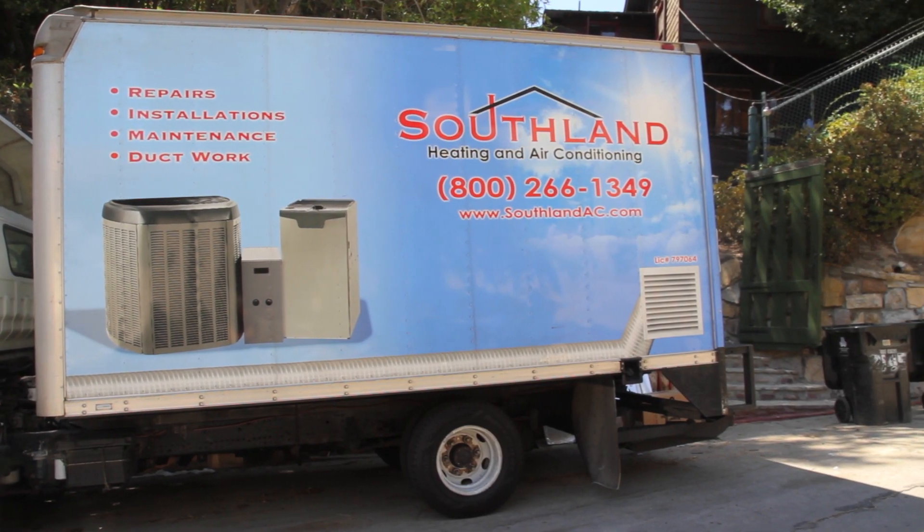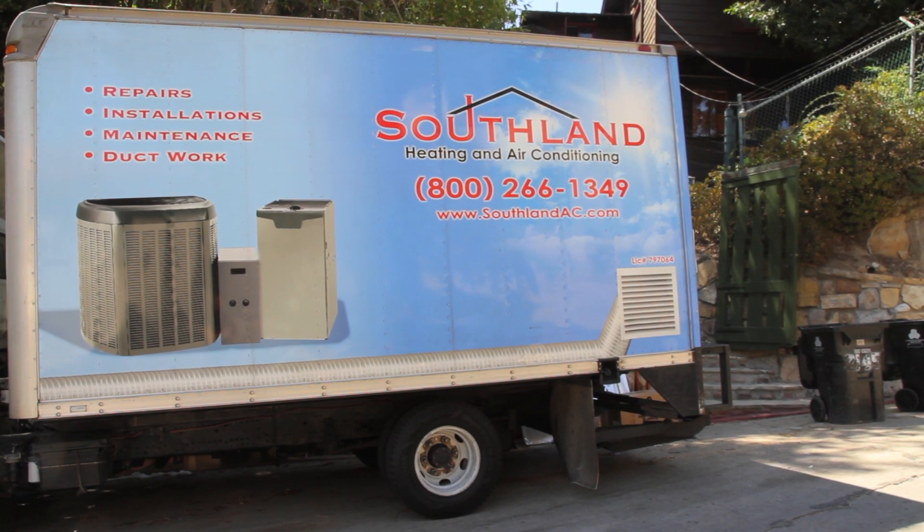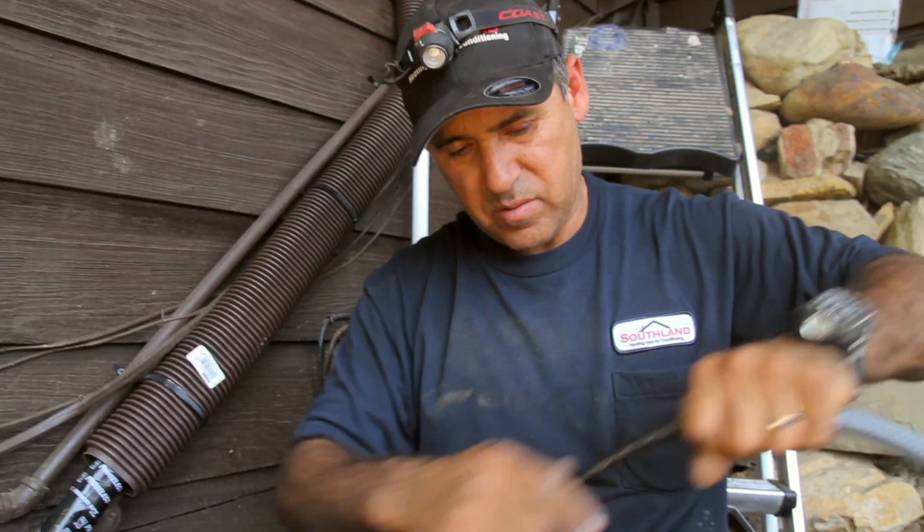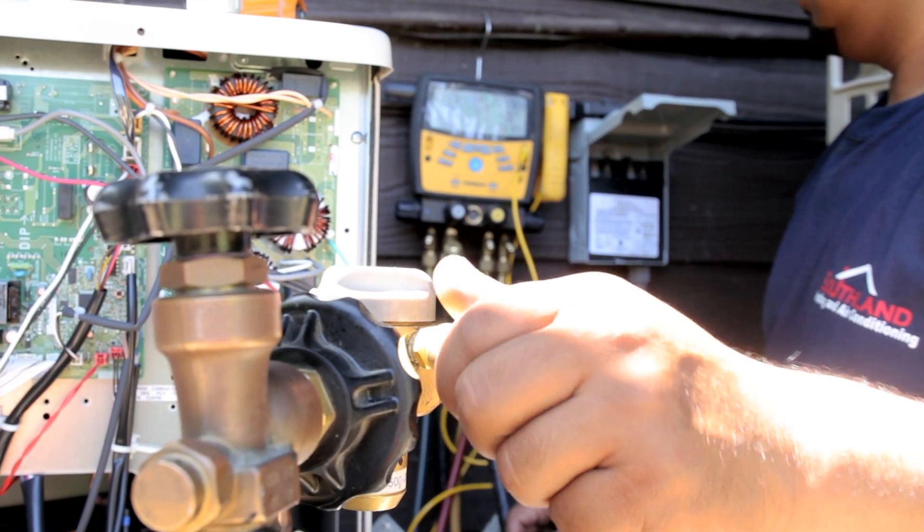Hi, my name is Matt Alba. I'm co-founder of Southland Heating and Air Conditioning, and I'm here today to talk to you a little bit about Fujitsu. Southland was founded in 1991, and we've been working with Fujitsu for the last five or six years with our ductless installations. Currently, we're an elite contractor with Fujitsu, which gives us the ability to offer the customer an additional five years warranty on top of what their normal warranties are.